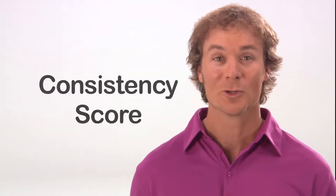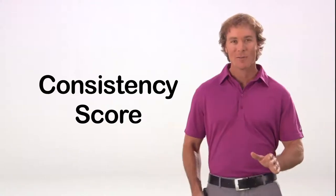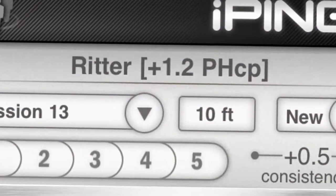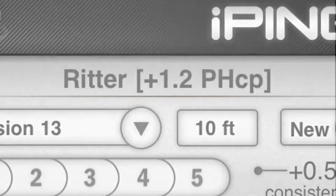Here's a great feature. For each five-putt session, the iPing app records your consistency score. It then averages your score over time to build what Ping calls your putting handicap. Your PHCP number is shown on the top row of the screen. The goal is to develop more consistency and lower your putting handicap.